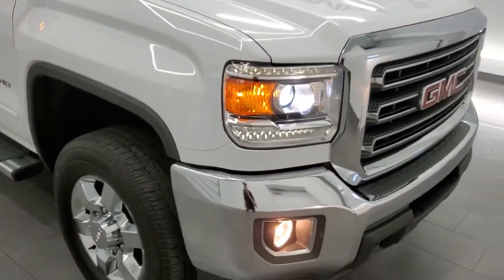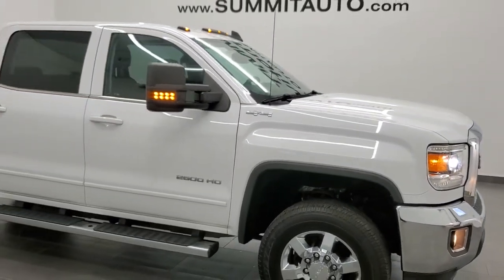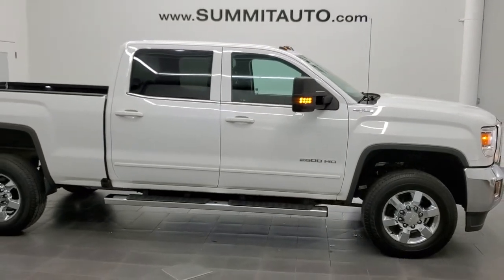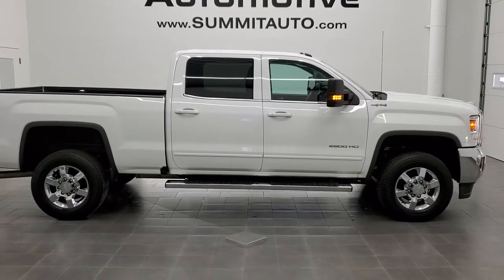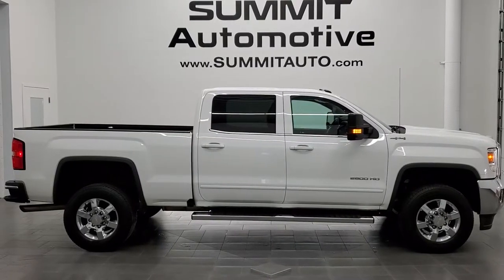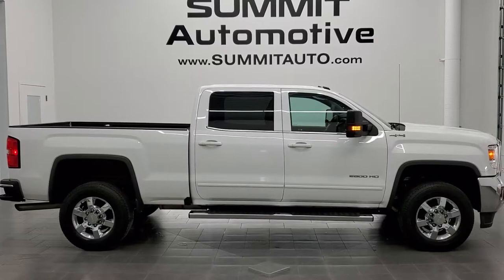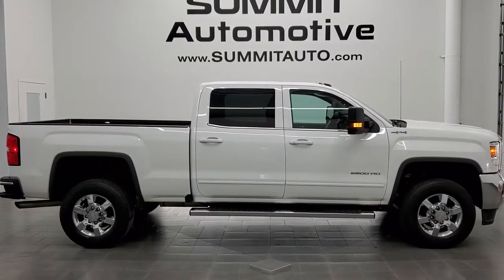I'd highly recommend this truck from a quality and condition standpoint — I didn't see a single ding or dent on it. Really nice inside and out. To see more pictures of this truck or any of our other 450 new and used cars, trucks, SUVs, minivans, Wranglers, half tons, three-quarter tons, and one tons, go to summitauto.com. Full pictures and descriptions of every single vehicle from two locations, all at summitauto.com. For more HD videos you can go to youtube.com/summitauto.